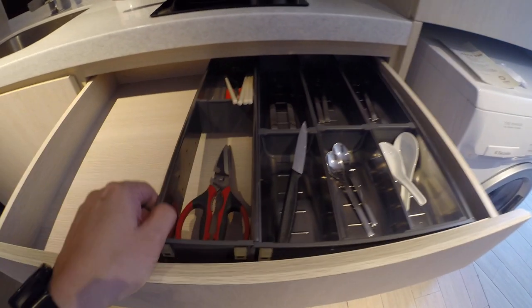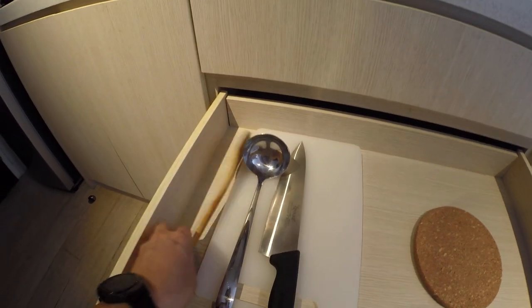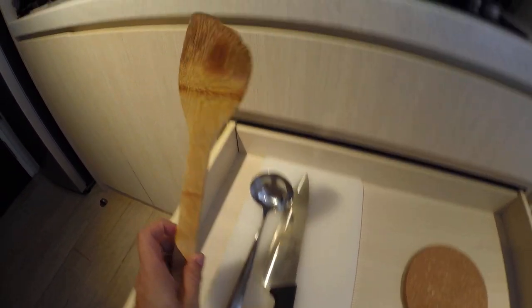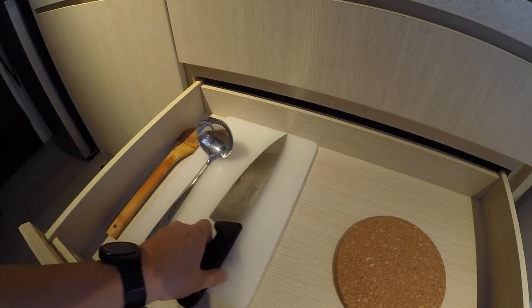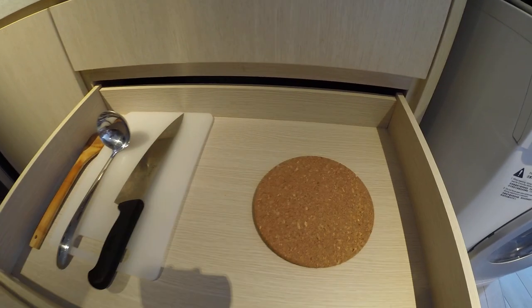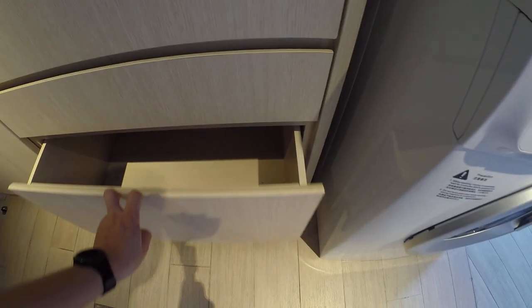Oh, this is a nice rack — I should consider getting this for our house. Second drawer comes with ladle, chopping board, and a wooden spatula that looks like it's been used, slightly abused. Coaster. And storage for your perishables that you buy from 7-Eleven, which is just downstairs.